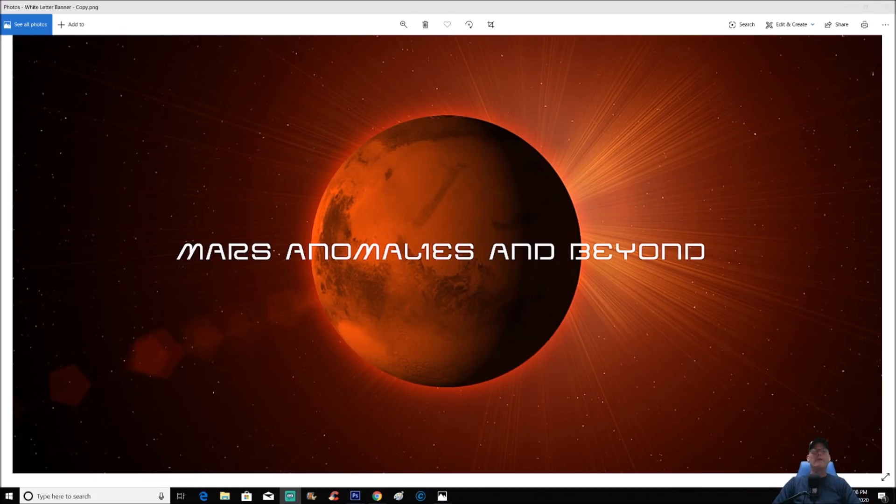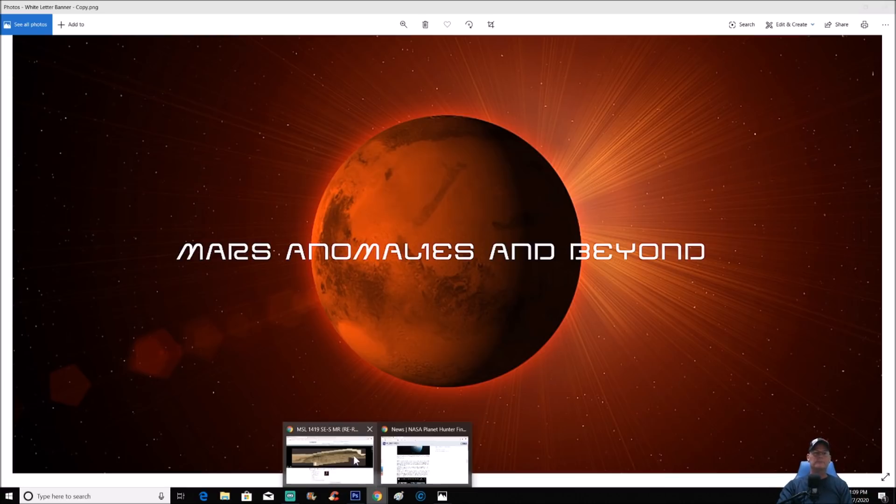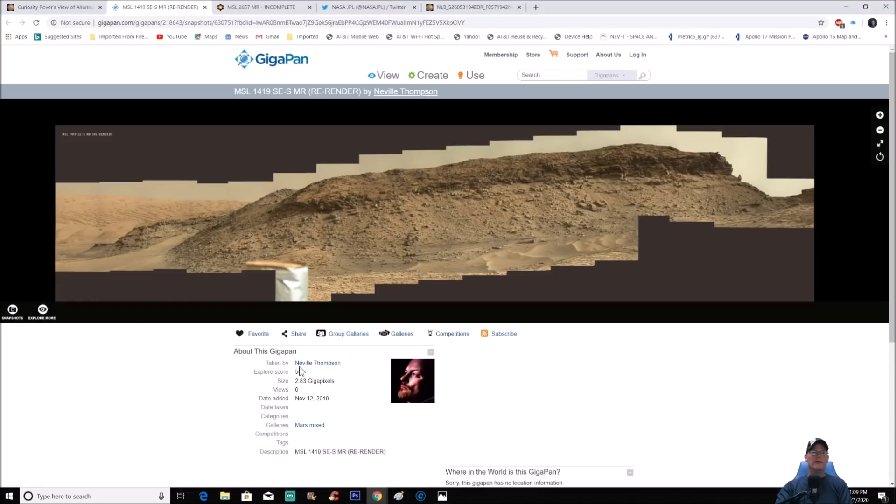What's going on everyone, welcome back, I hope everybody's having a great day. We got a photo by another anomaly hunter — her name is Sarah Runcy — and it is from sol 1419. It's in a gigapan, which I know a lot of you guys like. This is Neville Thompson's gigapan; he does a great job. Thank you again, Nev, for your work. This one's so interesting — if you haven't looked over this particular pan, you've got to. There's so much to see in here, absolutely insane.